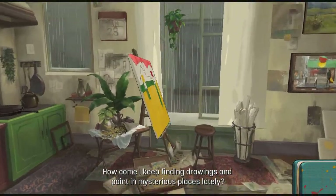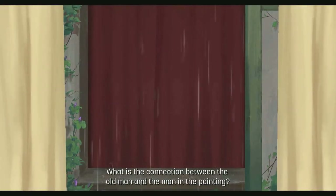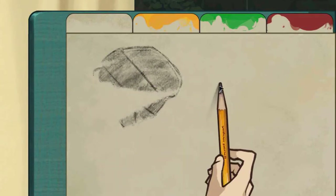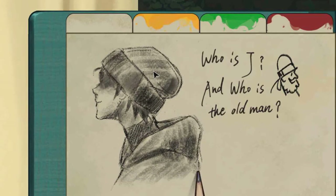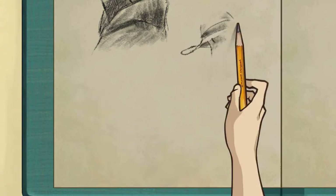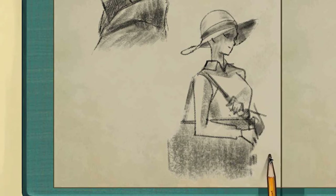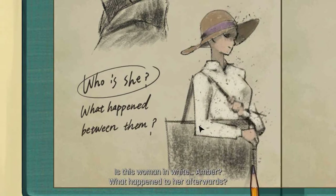Okay — got the blue. But that looks like — a young, probably the old man young, who met someone. What is the connection between the old man and the man in the painting? I wonder — or it could be him. Because he has the same... It's not the hat — I don't know what it is. Who is Jay, and who is the old man? I think it's because of the same thing. I wonder if it could be the old man too at some time. And then the lady — that's the problem. Is the lady our mother, or what? That's the problem — probably in the end we will find out. Is this woman in white Amber? What happened to her afterwards — who is she, what happened between them?